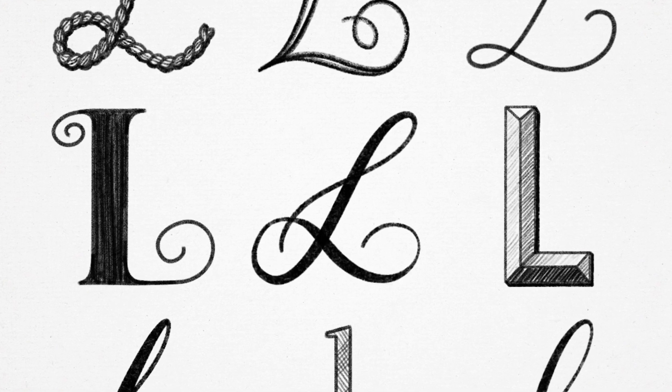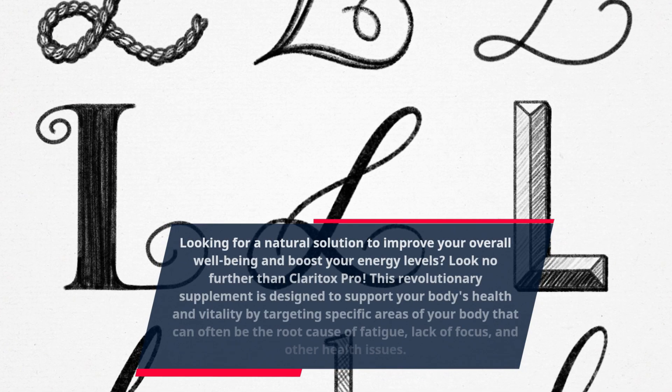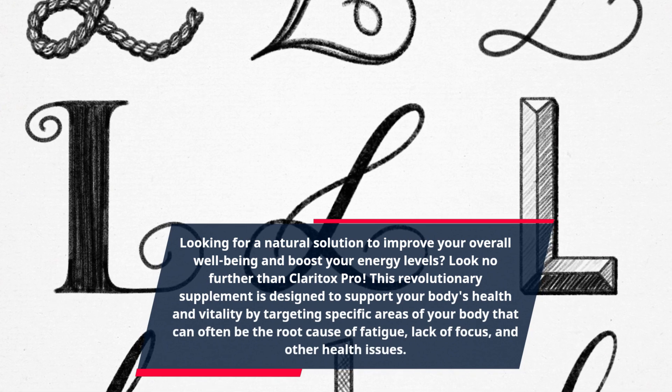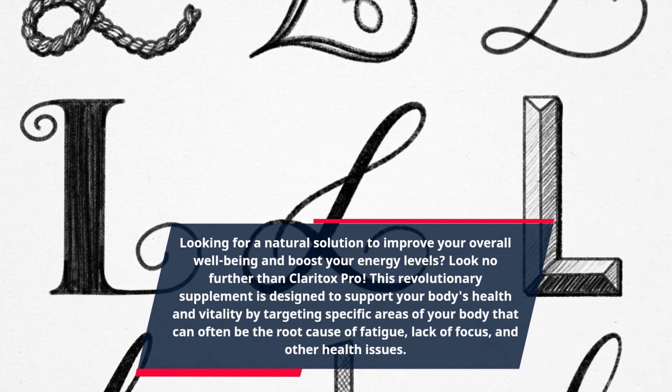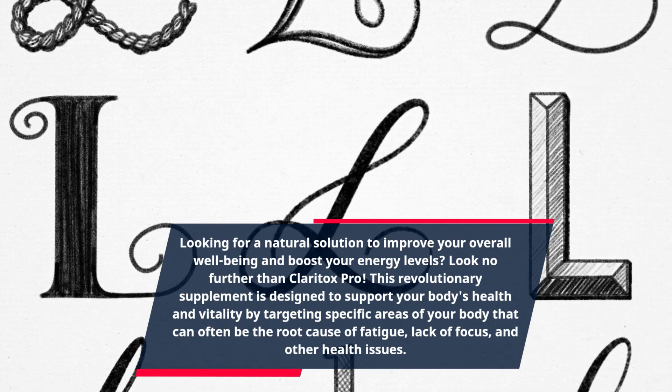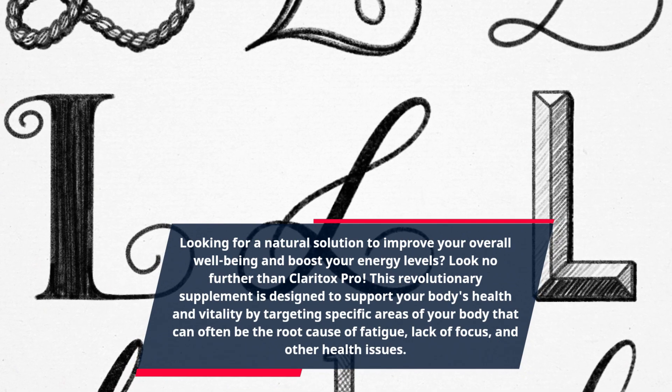Looking for a natural solution to improve your overall well-being and boost your energy levels? Look no further than Claritox Pro. This revolutionary supplement is designed to support your body's health and vitality by targeting specific areas of your body that can often be the root cause of fatigue, lack of focus, and other health issues.